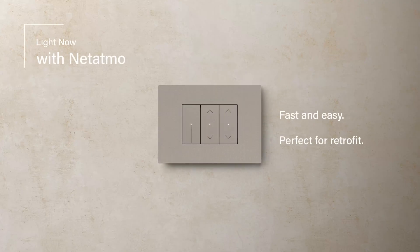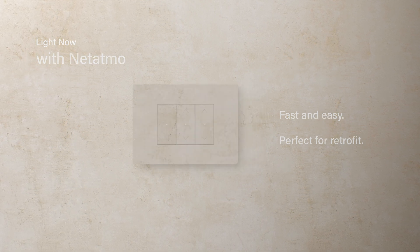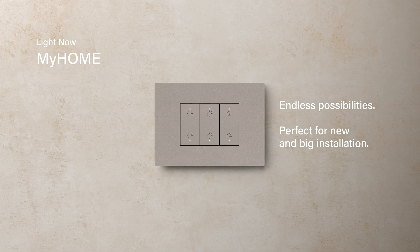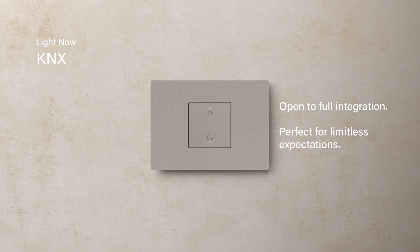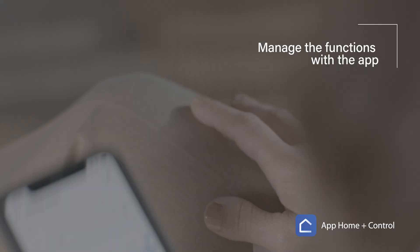LightNow with Netatmo: devices for the smart home which communicate via radio. LightNow MyHome: devices for home automation which communicate via SCS Betachino bus. LightNow KNX: devices for home and building automation which communicate via KNX standard bus. Manage your home in a simple way.